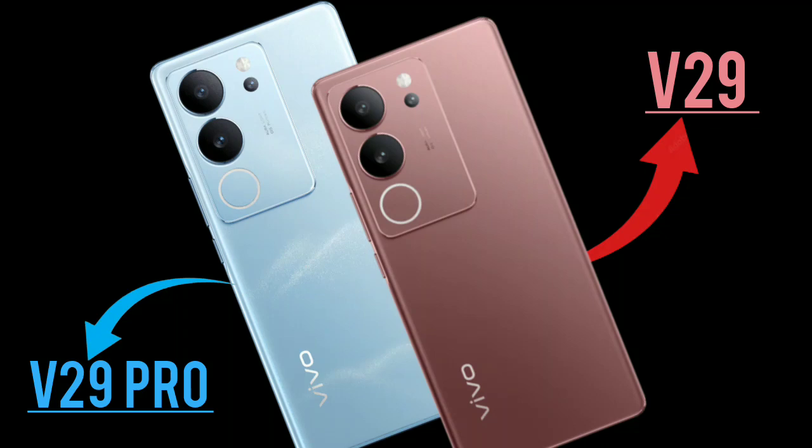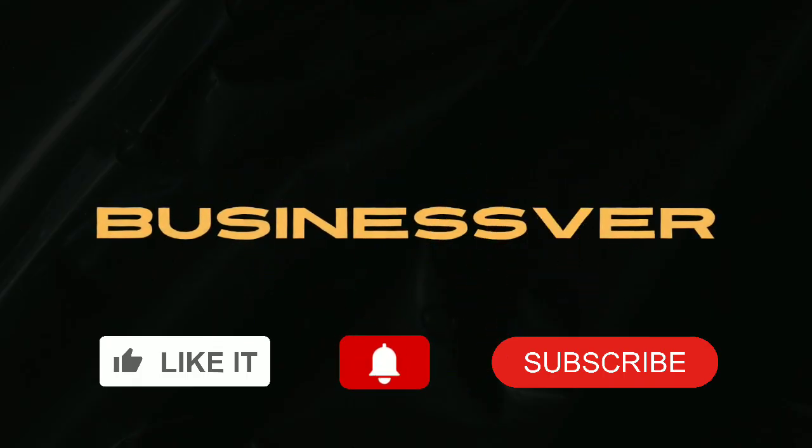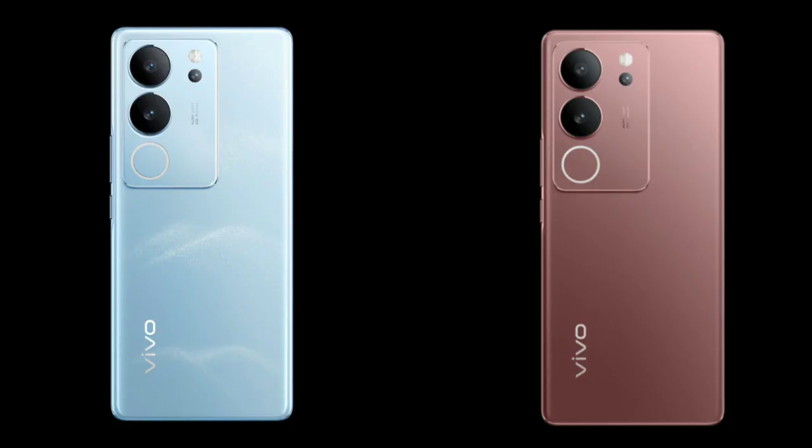Welcome to Business War, presenting the all-new Vivo V29 and Vivo V29 Pro. Let's begin with their design. Both are similar in look — very slim and curved in design.